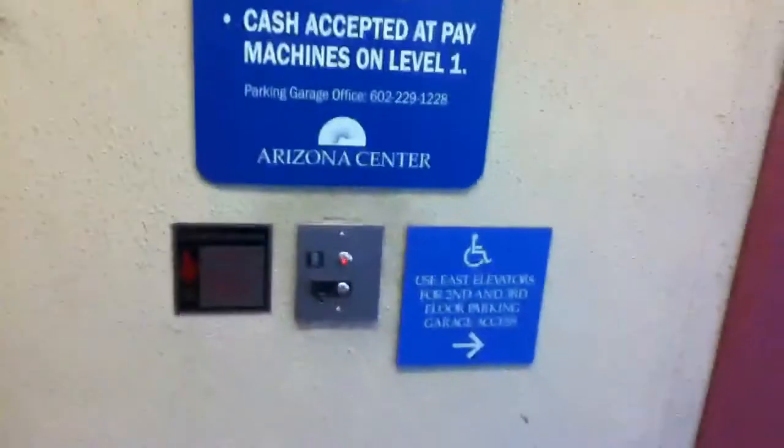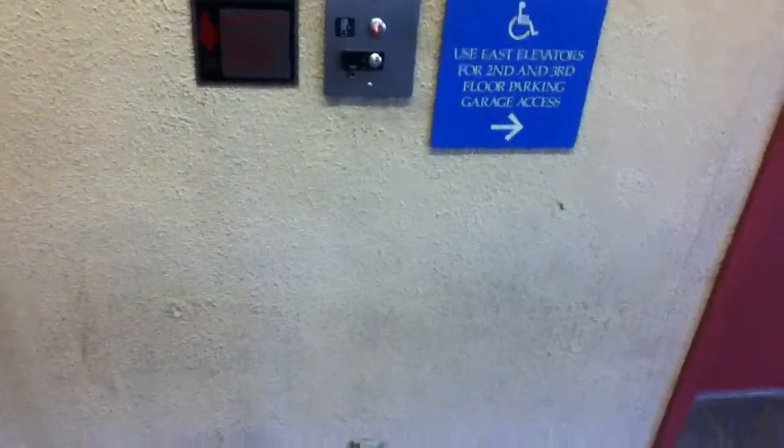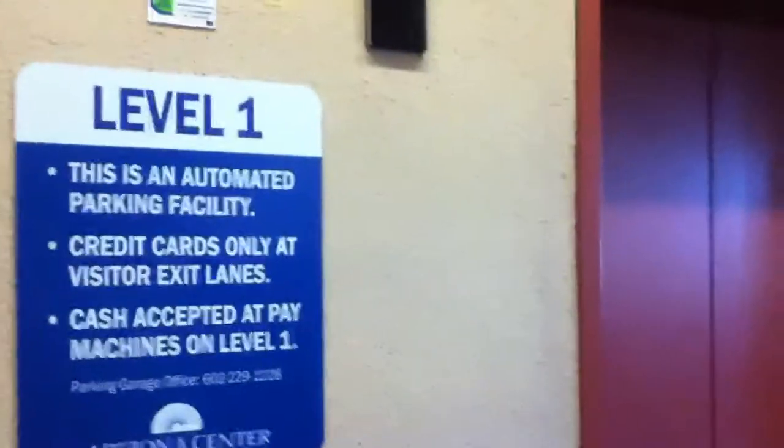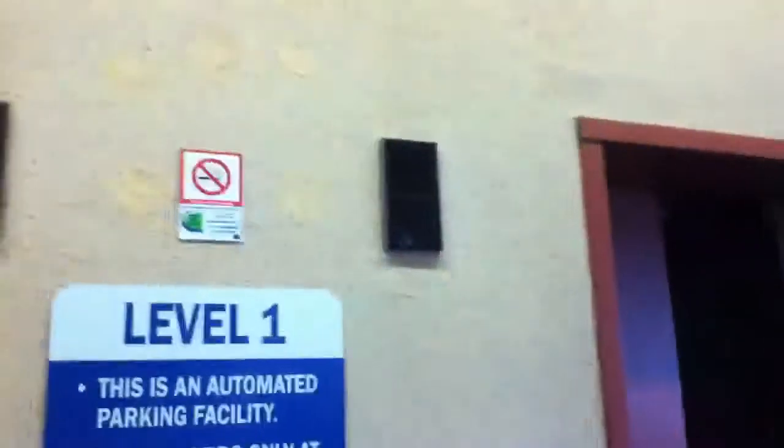There's an interlock up there. Let's give me this elevator right here. Let's go to 9. I believe these are Montgomery.